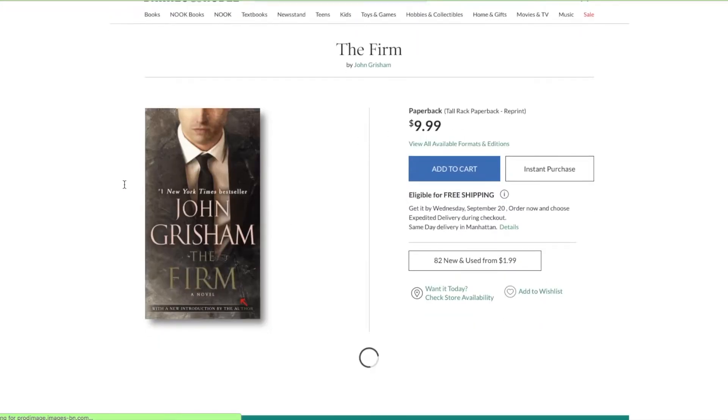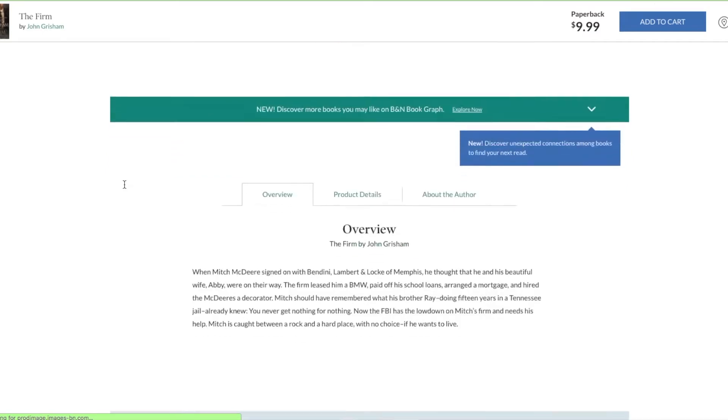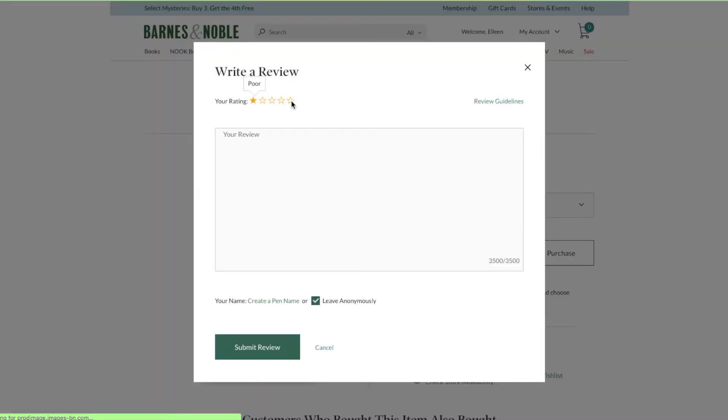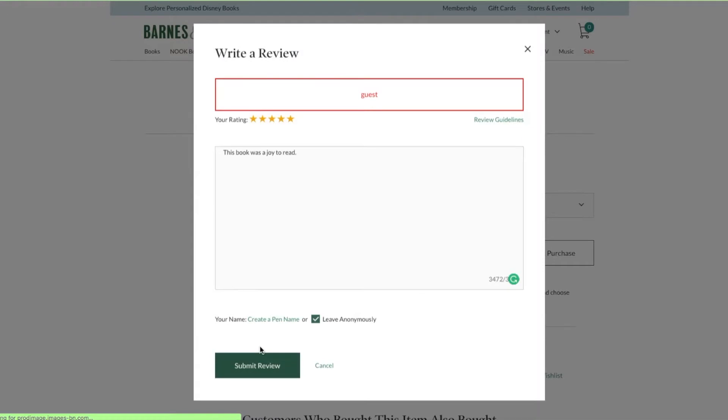So we get this nice view, and if we scroll down to customer reviews, I'm going to write a review, give it five stars and say 'this book was a joy to read.' I should probably create a pen name because that's kind of a basic review, but anyway, I'm going to submit the review. It's saying that I'm a guest, which is surprising because I am logged in, but that's fine. Let's see, did it work? Submit a review. Okay, so then we get out of this and I'm going to take you to Goodreads.